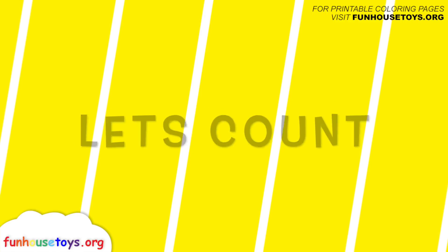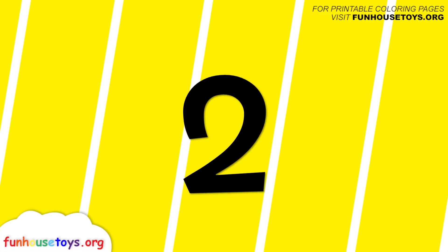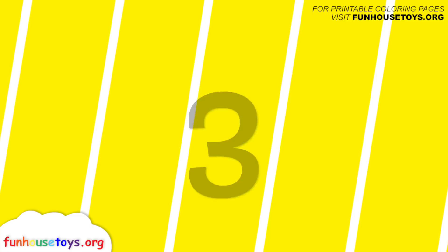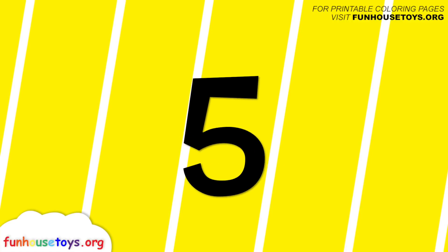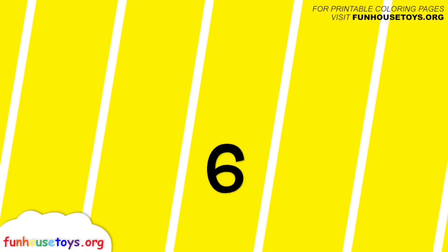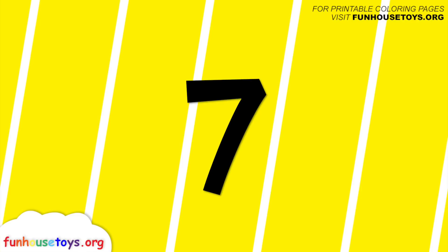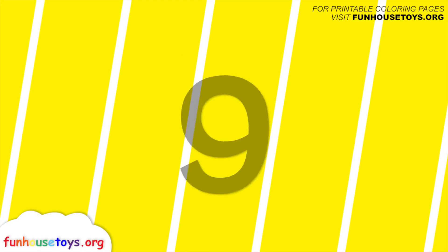Fun House Toys. Hello boys and girls. One, two, three, four, five, six, seven, eight, nine, ten.